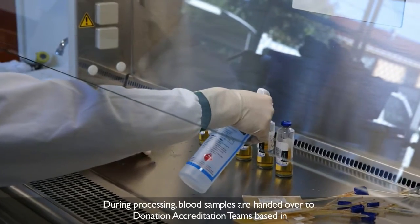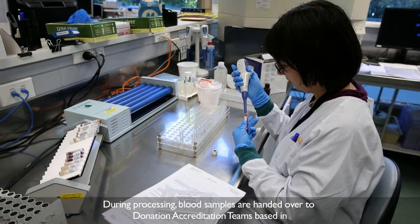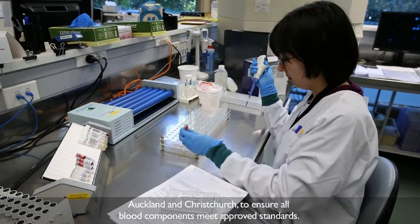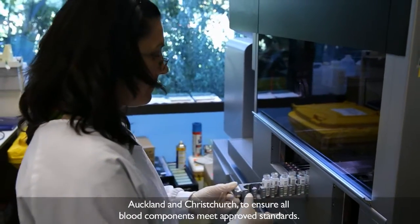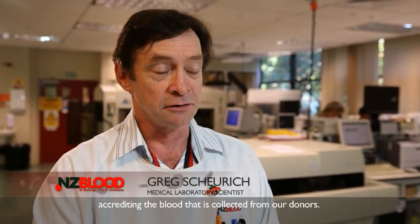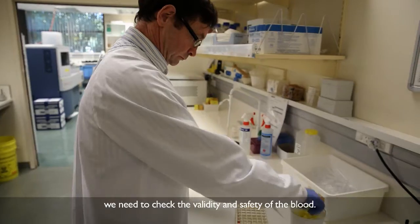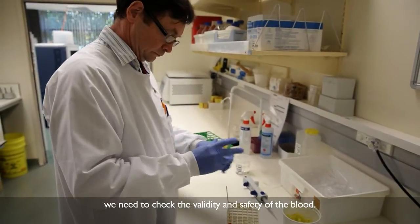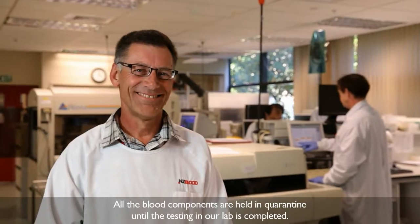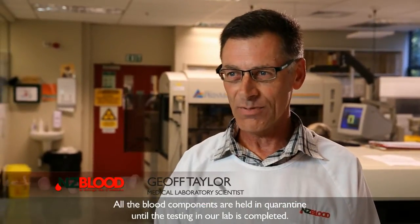During processing, blood samples are handed over to donation accreditation teams, based in Auckland and Christchurch, to ensure all blood components meet approved standards. Within the Blood Service, donation accreditation has the role of accrediting the blood that is collected from our donors. What that means is that when the blood is collected, we need to check the validity of the blood and the safety of the blood. All the blood components are held in quarantine until the testing in our lab is completed.